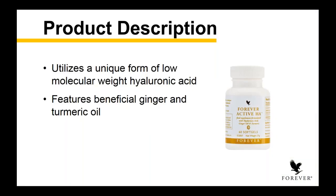Our Forever Active HA goes way beyond just joint health. This product has a unique form of low molecular weight hyaluronic acid. The hyaluronic acid molecule is really, really big — and if you just put it right on the joint, it's too big for the joint to know what to do with it. So we need to cut it into a particle size that your body recognizes and has a receptor for. We use a low molecular weight, which means it's at the right particle size for your body to recognize — and our bodies all produce hyaluronic acid naturally.